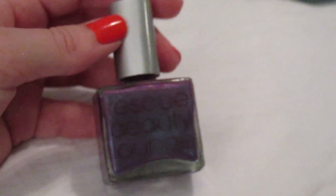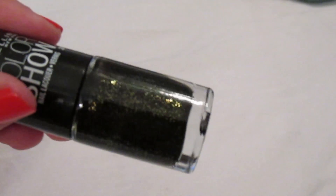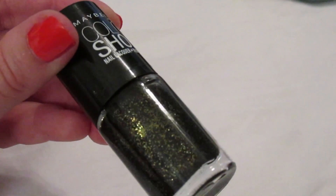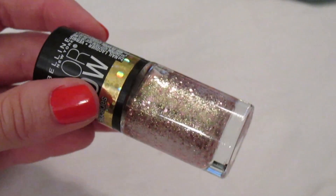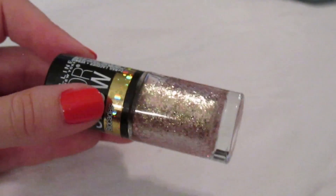I have two Maybelline Color Show polishes. 'Twilight Rays' is a black with tons of gold glitter — it really looks exactly like this on your nails, and it's only about $2.99. It has a slight greenish tint. 'Gilded Rose' is a brocade nail polish with a gorgeous, intense rose gold glitter — it looks like a princess nail polish. It's a total pain to take off, but truly beautiful.